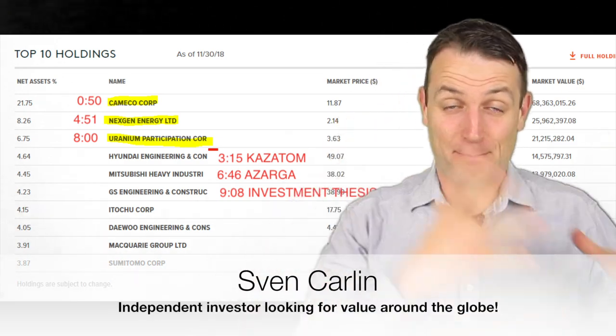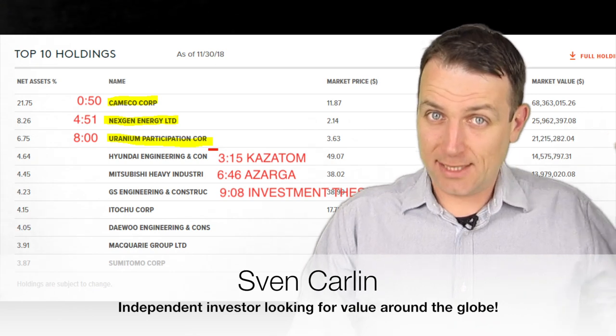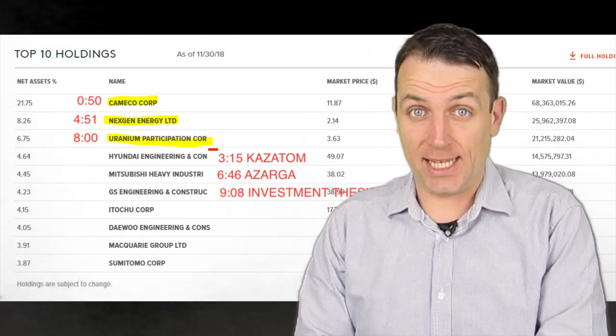Good day fellow investors. We have done the bullish thesis and the bearish thesis on uranium. So let's compare the risk and the reward with the stocks that are available for trading.